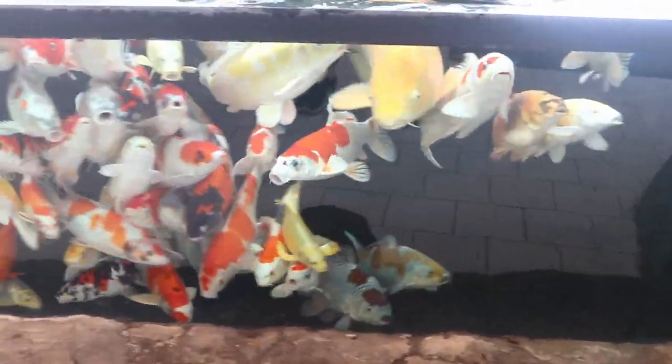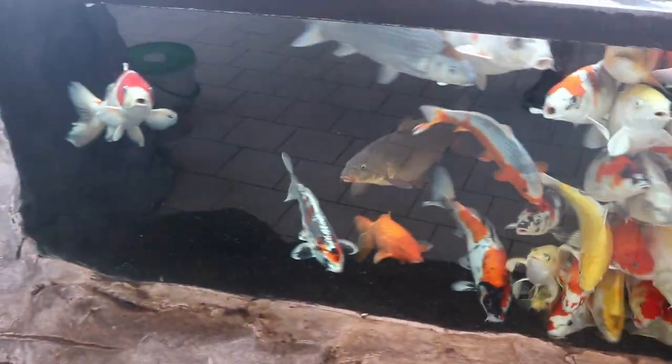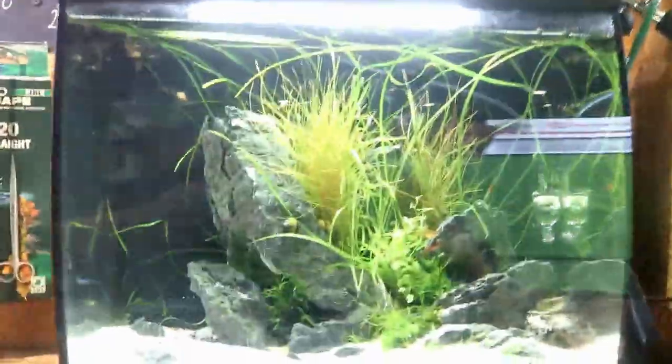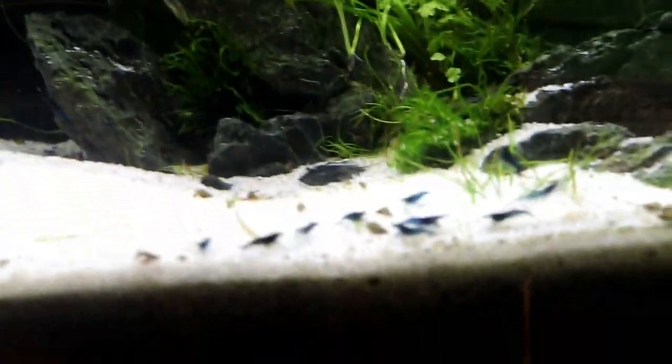As you enter the store you're greeted by this massive koi tank. There are plenty of beautiful koi in here. Unfortunately I'm not very well versed in koi so I can't tell you the species types, but this is an enormous tank. For one euro you can actually buy some food and feed these koi as well. Let's take a minute and enjoy these fish.